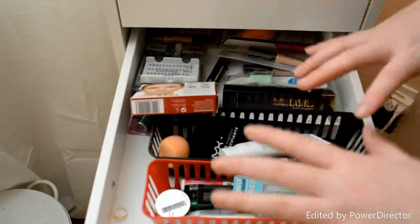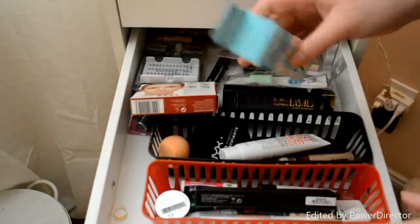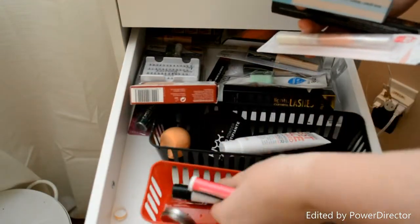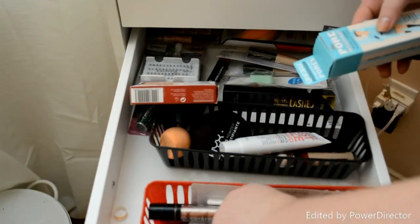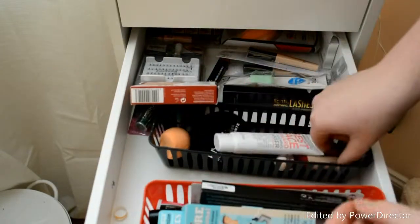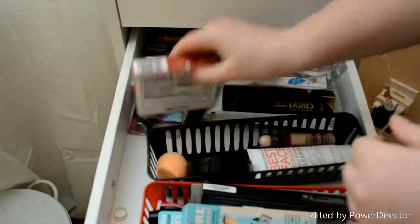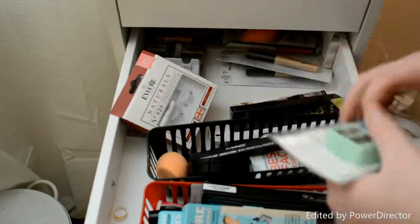This drawer is a little bit more of just products I haven't opened yet. I have my Benefit Porefessional — I just haven't opened it because I have a sample. I have an Anastasia Brow Wiz, I have some lip glosses, some chapsticks, a NYX eye roller, the Benefit They're Real Push-Up Liner, some sample products, a concealer, blotting powder by NYX, some fake eyelashes, and then a MAC lip liner.